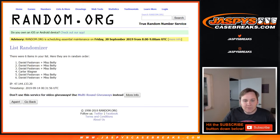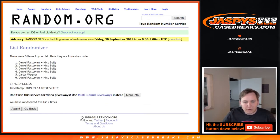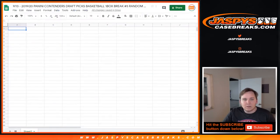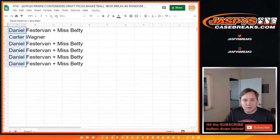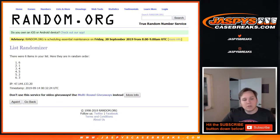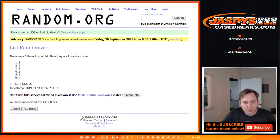So let's do the names first and then the numbers, 8 times each: 1, 2, 3, 4, 5, 6, 7, and 8. Daniel down to Daniel. And now for the pack numbers, 8 times: 1, 2, 3, 4, 5, 6, 7, and 8. 6 down to 3.